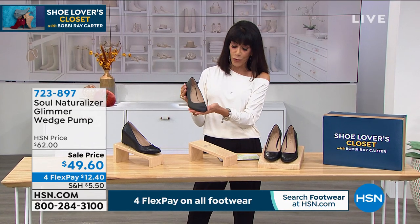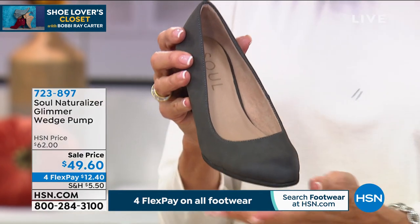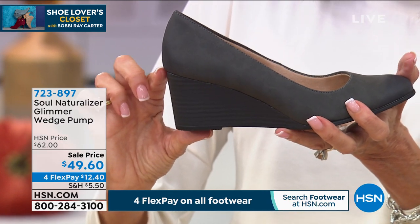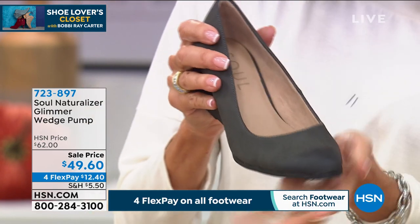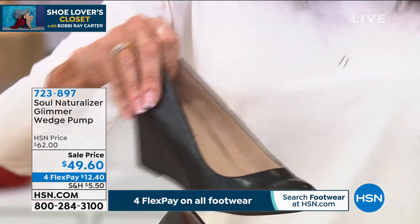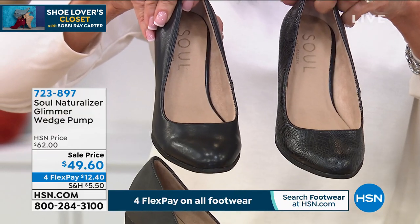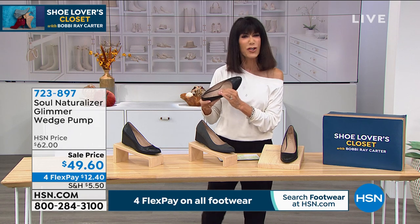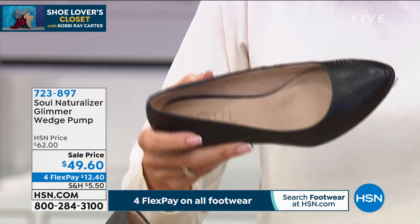We're going to move right on into another great brand — Soul Naturalizer. This is another brand made by Naturalizer, and their motto is 'Style is a state of mind.' This is the first time on sale — a two and a quarter inch wedge heel. When you look at it, it's all man-made but it looks and feels like suede. We have it in the gray new buck, in a black croc, and in the black smooth. This is a classic, timeless wedge — sleek and comfy. Sizes are six, six and a half to 10, 11, medium width and wide width. Arch support, antimicrobial. I bought a Soul Naturalizer from a couple of shows before — it is so uber, uber comfy. Four flex pay at $12.40.